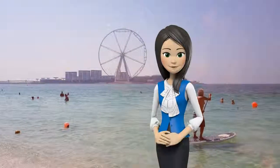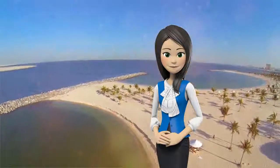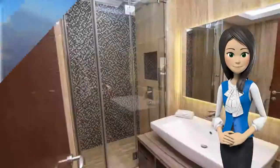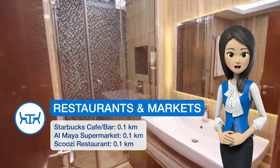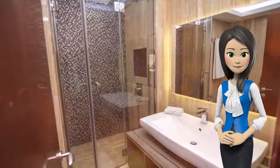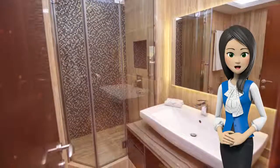this apartment is 11.3 km from the Aquaventure Waterpark. This air-conditioned apartment has 3 bedrooms, a cable flat-screen TV, a dining area, a kitchen and a living room. The apartment also has a seating area, washing machine and a bathroom with a hot tub.